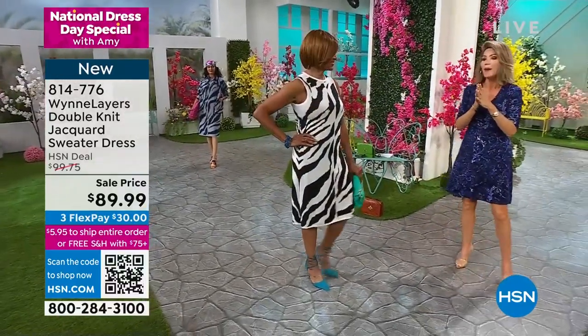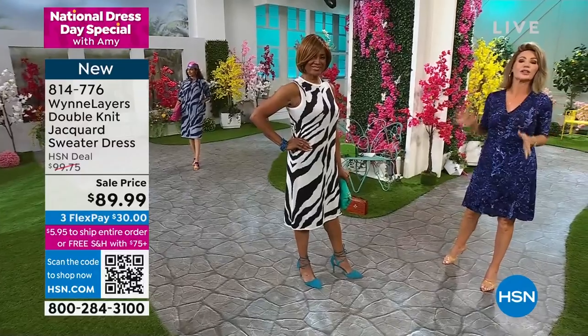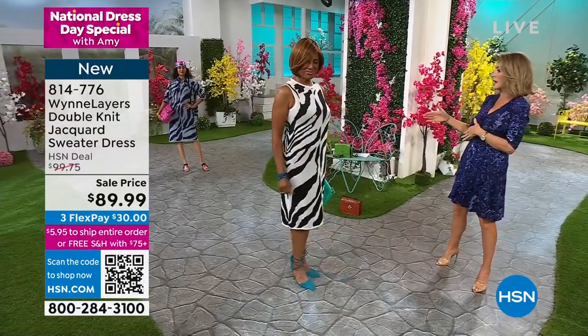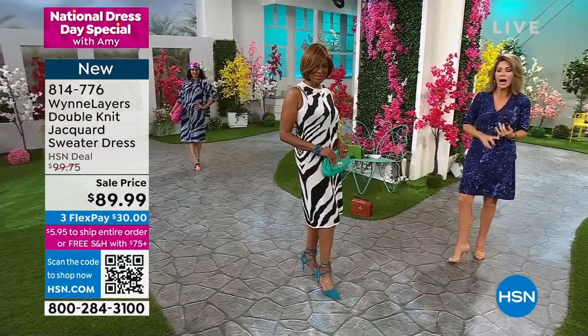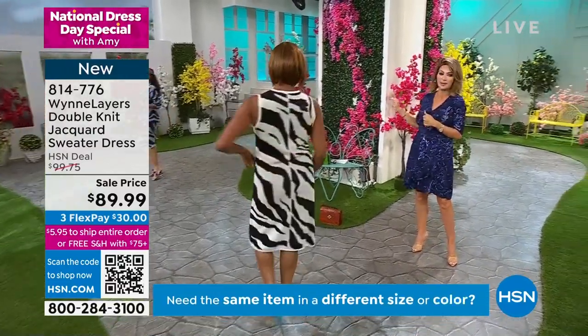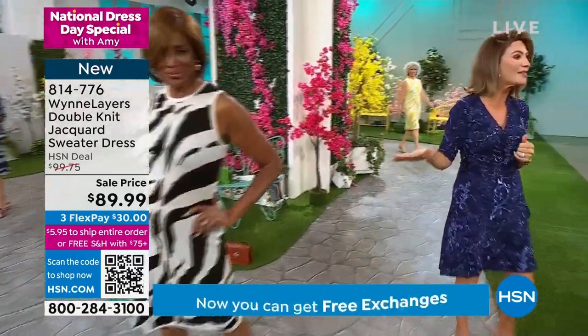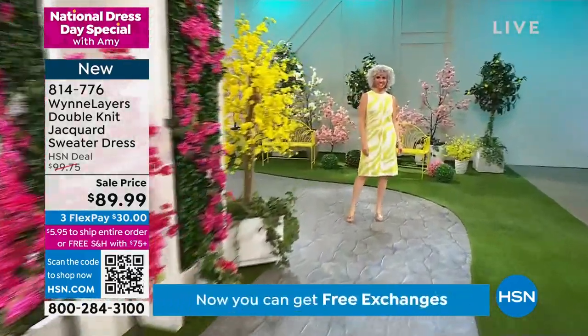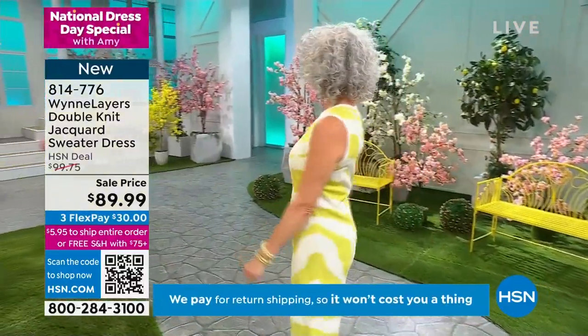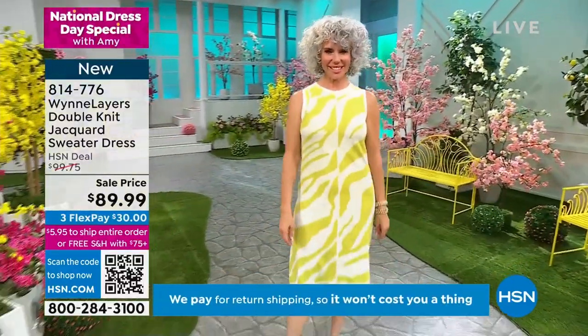Let's talk about one of our most prestigious designers here at HSN. Marla Wynn Gidsberg brings us incredible styles — upscale knits, unbelievable coats — and today she's joining us live via Skype. We have this double knit Jacquard sweater dress on sale for $89.99. Pedro's there, and Marla's there. Welcome!